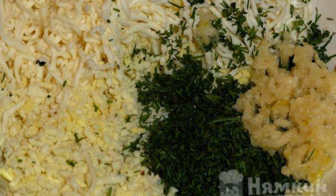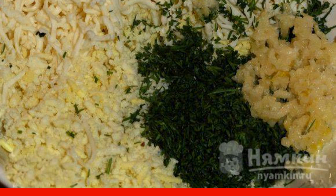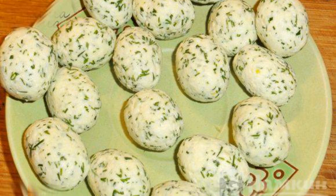Let's prepare the grouse eggs. Knead the yolk with a fork. Rub the cheese, add chopped herbs and garlic. Add mayonnaise and mix. Form the eggs and put them in the refrigerator.